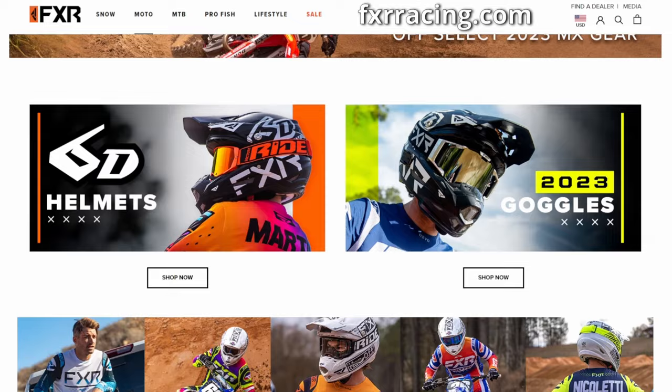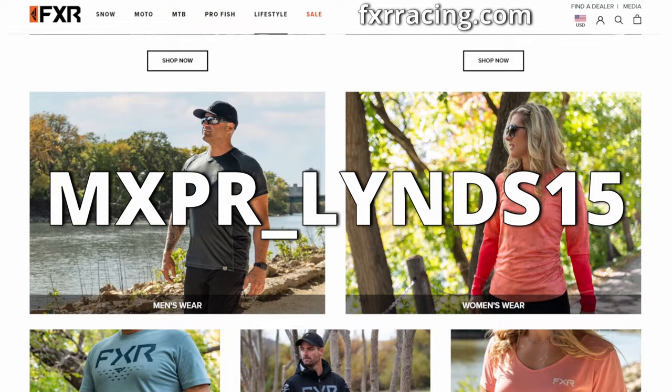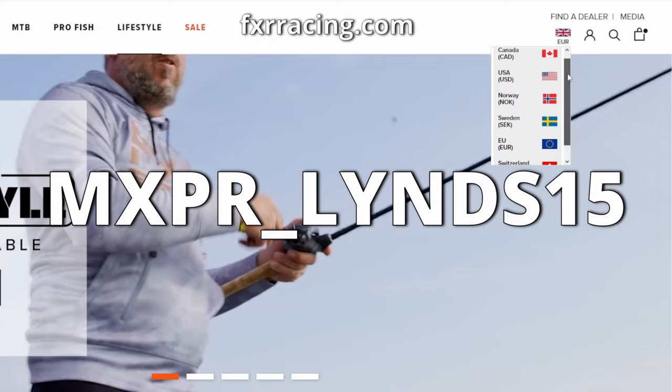If you've been putting off buying new MX gear or you're looking for some new daily MX-related clothing, head over to fxrracing.com — code MXPR_Linz15 at checkout will give you 15% off all motocross and lifestyle products. This code is applicable to the European, Swedish and Norwegian websites, and not Canada or the USA.